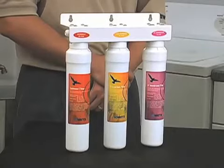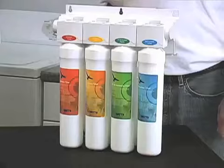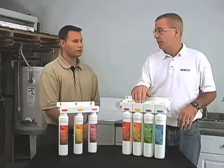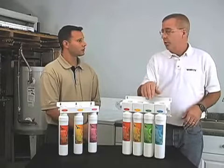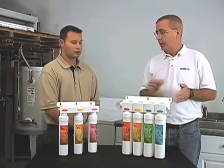It provides high quality drinking water for a fraction of the cost. How is the RO system different? The RO system produces true bottled water quality. It has the same type of sediment filter. We have a carbon filter that removes the chlorine that could damage the RO membrane.